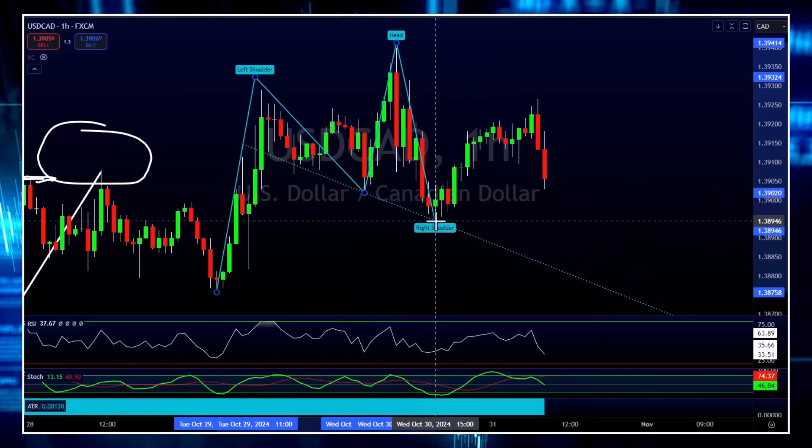Not going to be the sexiest looking head and shoulders in the world, but they're not all pretty. We've got a left shoulder right here, and we've got a neckline — or first neckline — right here.